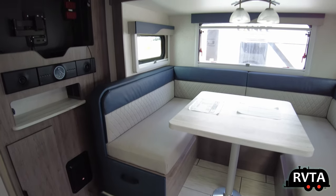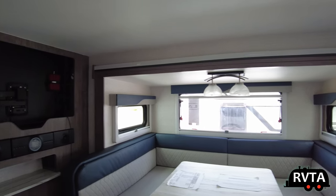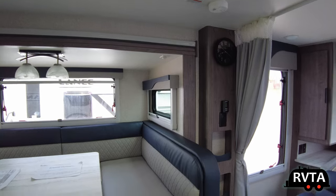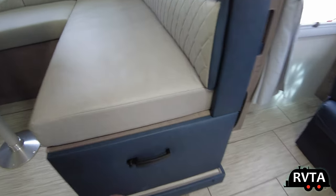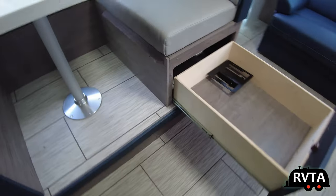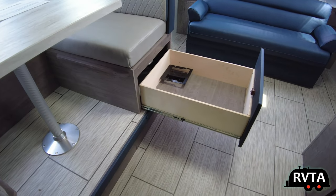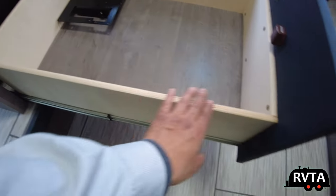You could sleep two adults. I have some short friends around five foot two — they would sleep there like it's a king-size bed. It's about 78 inches long, that's six and a half feet. The storage on the chairs is nice and deep. It's nicely sanded — the folks at Lance charge a couple extra pennies for something that's well finished.